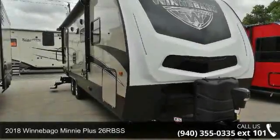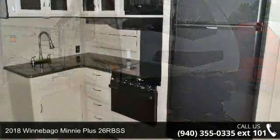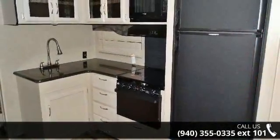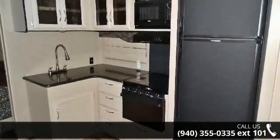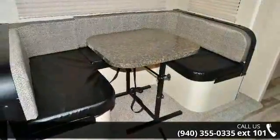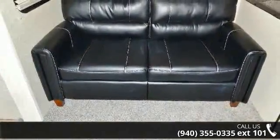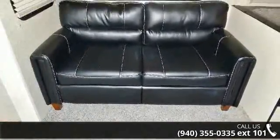Travel in style with this 2018 Winnebago Minnie Plus 26RBSS. Whether you are planning on vacationing, adventuring, or just relaxing, this travel trailer does it all. This unit is perfect for those looking to maximize fuel efficiency but maintain all of the conveniences of a well-appointed, feature-packed RV.